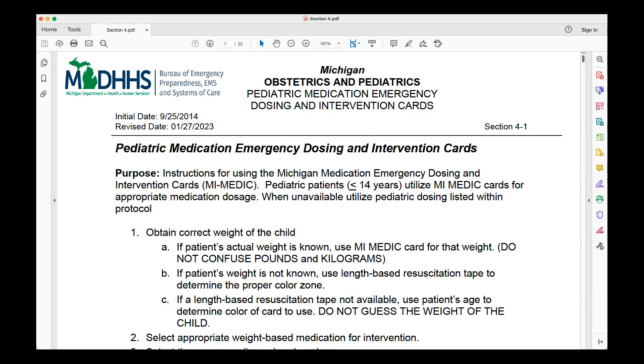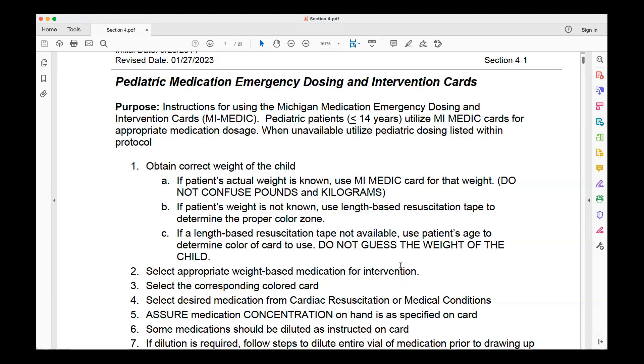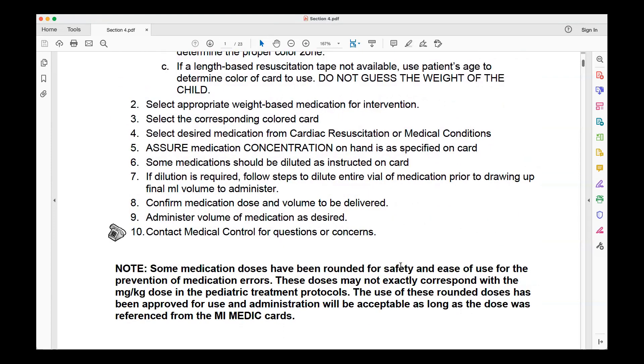Welcome back EMS Providers to Section 4, Protocol 4.1. We've got some old, new, and changed protocols to review today. The biggest takeaway throughout each protocol is using your MyMedicCard. Anytime you're dealing with a pediatric patient, you should be using that MyMedicCard. It allows you to get the appropriate medications based on those kids' weights — that is probably the most important thing we can do as providers: understanding the need for the correct medication dose.